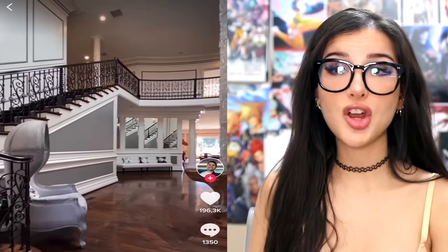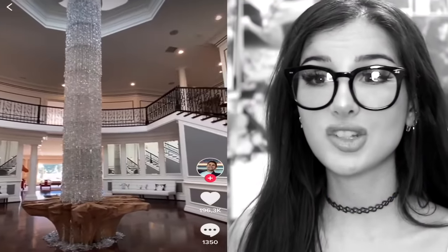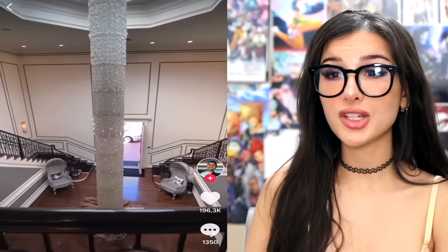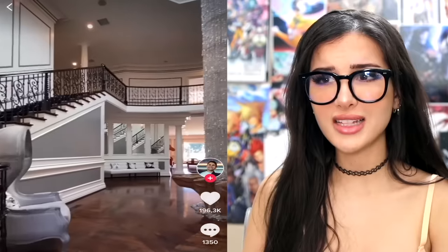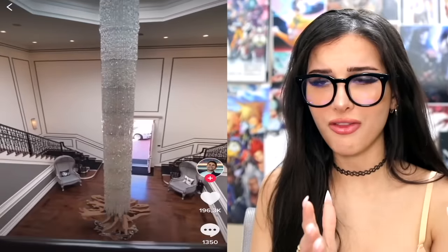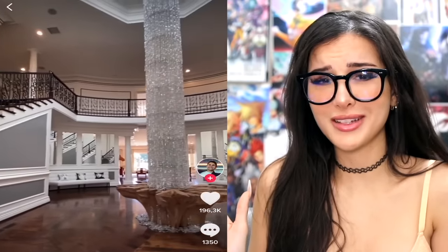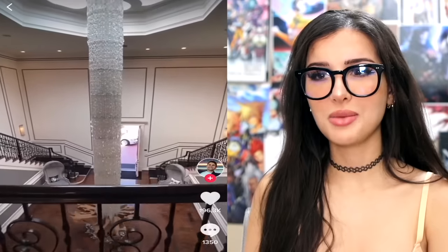This is what a 30 million dollar chandelier looks like. I'm sorry, did you add a couple of extra zeros? Who spends that much on a chandelier? And then I saw what it looks like — that is a lot of crystals, but 30 million dollars? Why does the chandelier cost more than the house? Also, did they not even center it on the table? It's looking a little off. If you're gonna spend that much, wouldn't you want it to look perfect? I don't like how it's like impaling the table at the bottom.